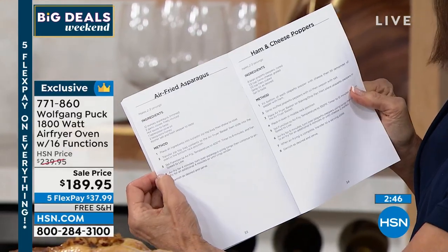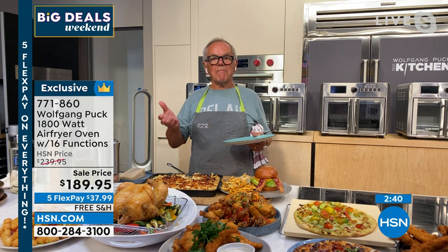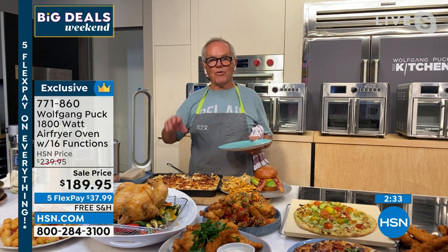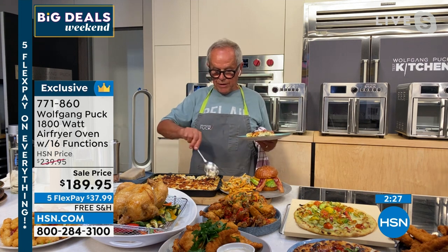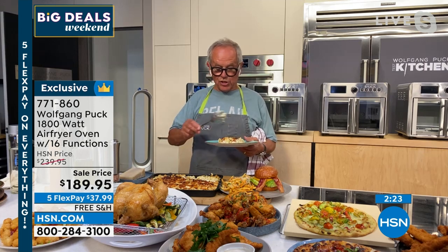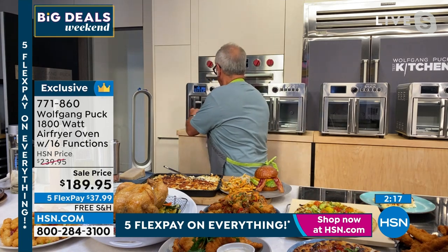Absolutely — you roast the vegetables in there and you're going to say, 'I never knew vegetables tasted that good,' because we usually steam or boil them. But if you put a little olive oil on it, a sprig of rosemary, a few cloves of garlic, you are done. You can actually cook just like they do in restaurants, because you have the right tools. Why not also have some onion rings? I bought some store-bought onion rings and put them in the air fryer — look at that!